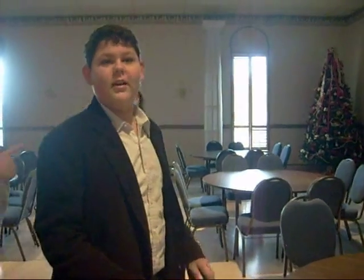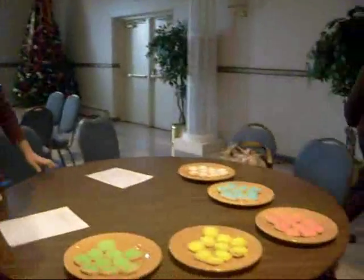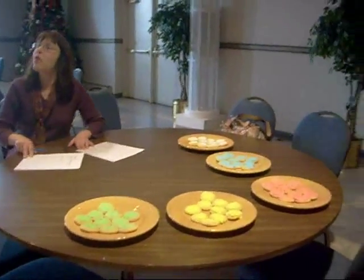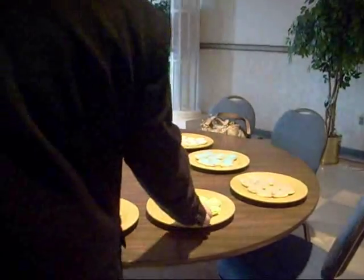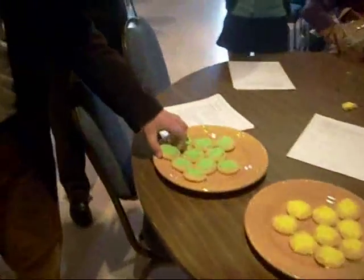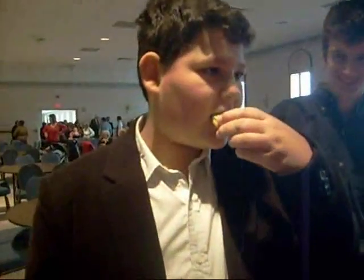Pick any cookie — just one, anyone. These are our first two human subjects, Panayoti and Niko. Alright, so Pan, try one of each. The experiment is over!